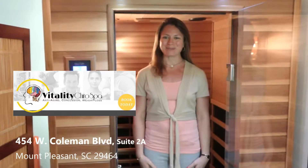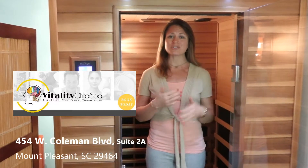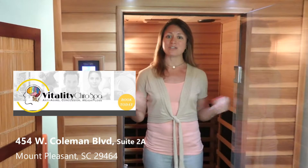Hi, welcome to Vitality Chiro Spa. Today I'm inside the new Far Infrared Sauna and we're just going to go over the things to know when you come here to the spa to use it.